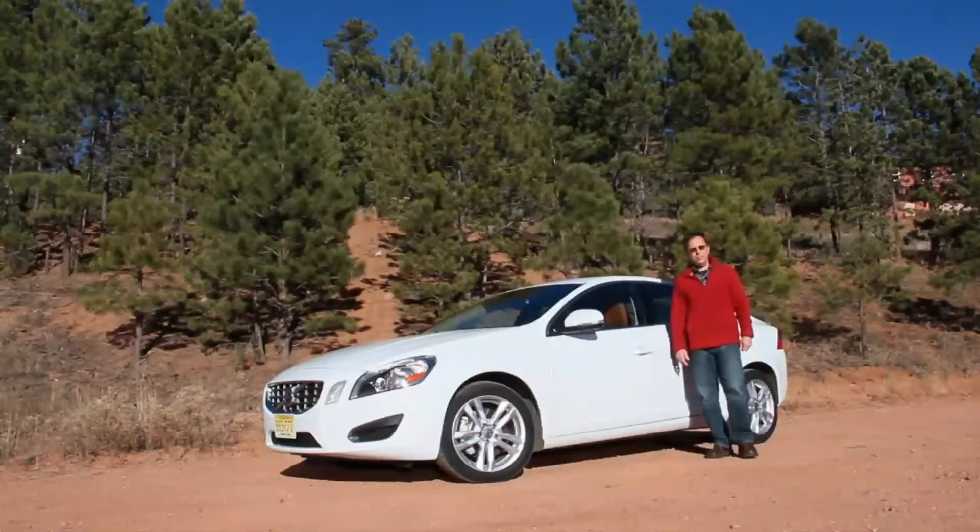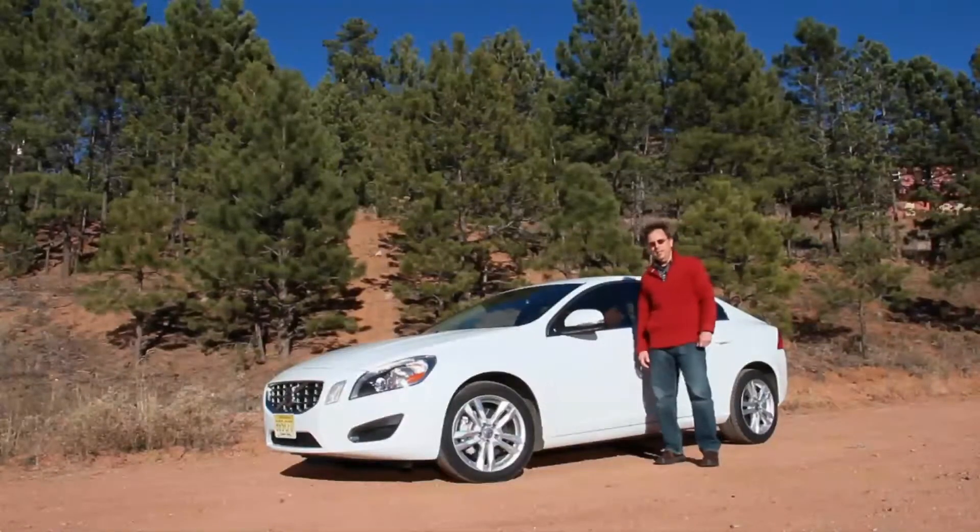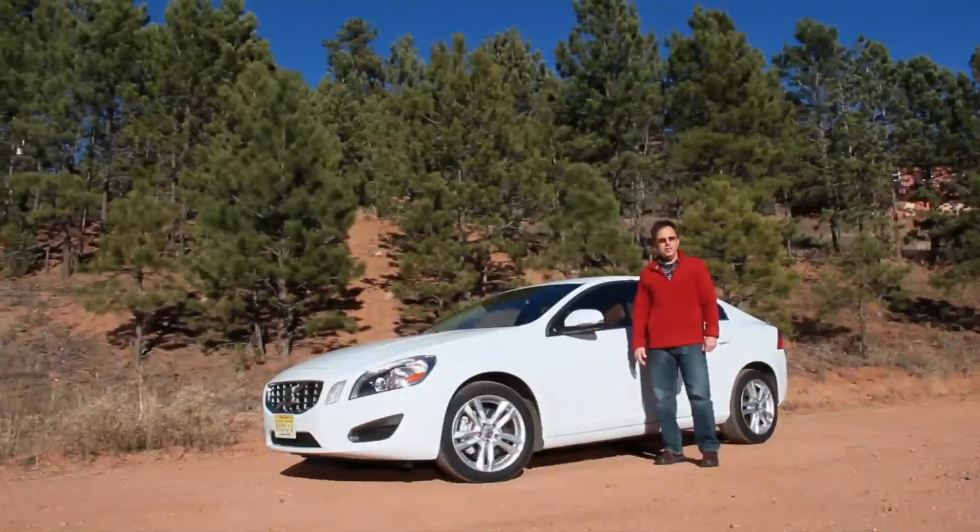The 2013 Volvo S60 is the best car for you if you want an upscale European sedan without the trendiness of an Audi, the attitude of a BMW, or the snootiness of a Mercedes-Benz.